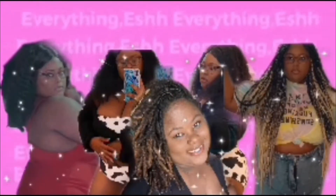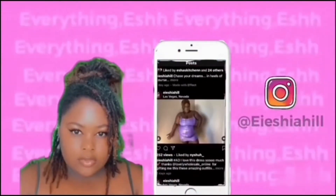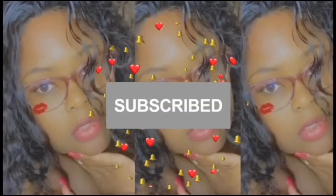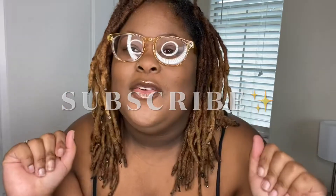Hey y'all, it's your girl Isha and I'm back with another video. If this is your first time seeing me, what's up boo — my name is Isha, welcome to my channel, Everything Ish, where everything ish happens here. Go ahead and subscribe to my channel and click that notification bell so you can be alerted when I post.